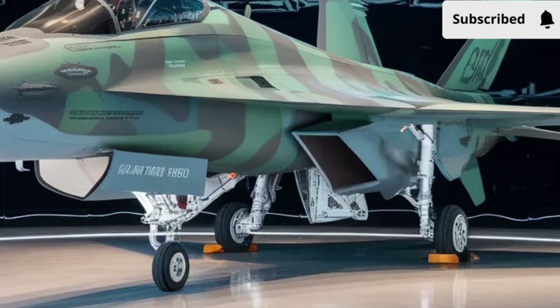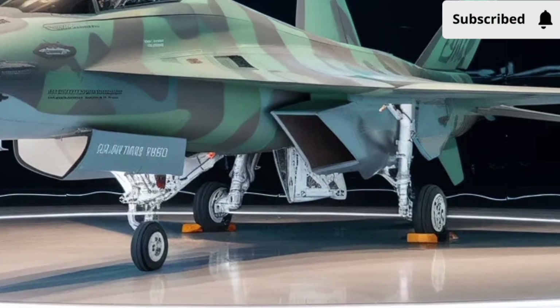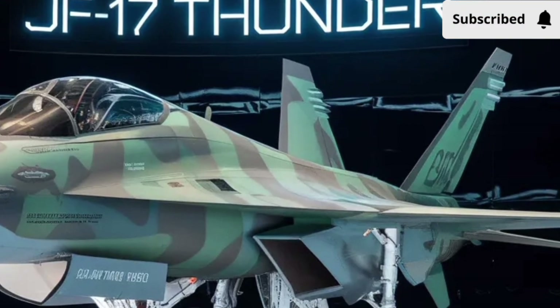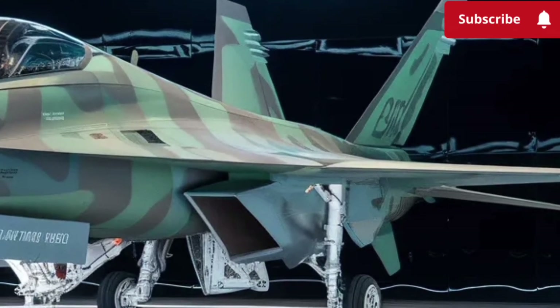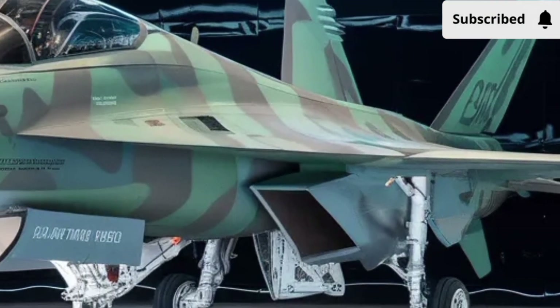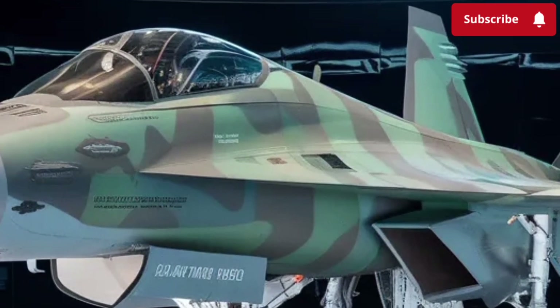One of the biggest changes comes in the engine performance. The upgraded powerplant delivers more thrust, helping the aircraft accelerate faster, climb more aggressively, and maintain better control at higher altitudes.